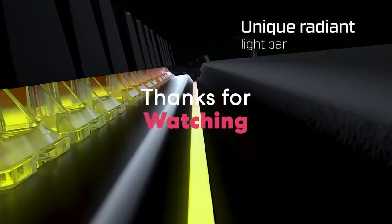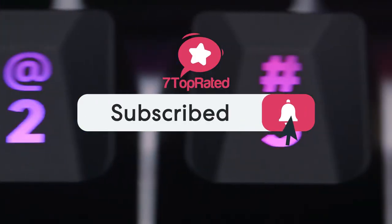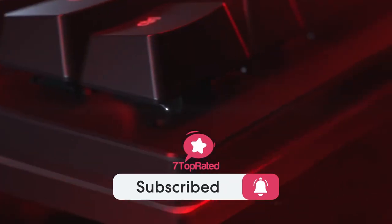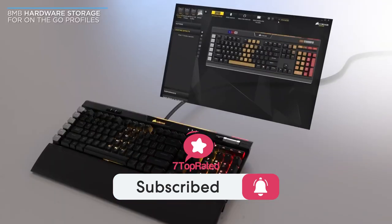Thanks for watching — we hope you found it useful. Be sure to leave a like and subscribe to the channel to get more videos like this in the future. If you have any questions related to these products, you can leave a comment below and we'll get back to you. See you soon!